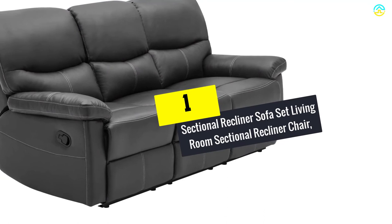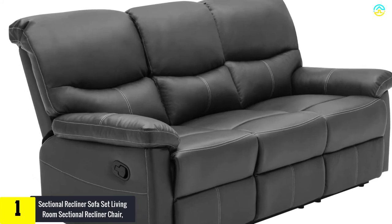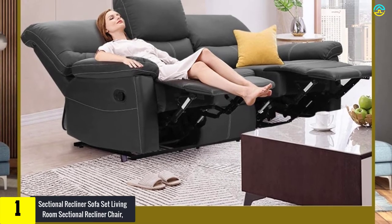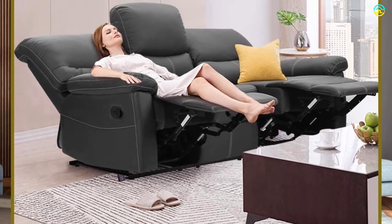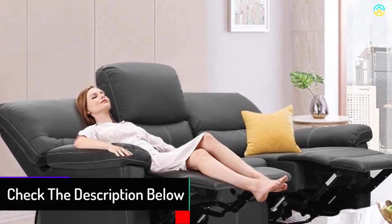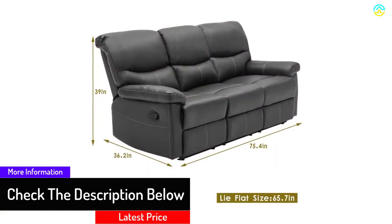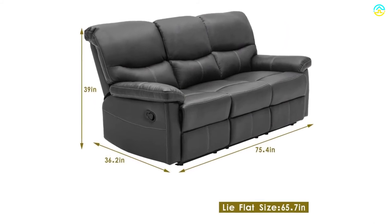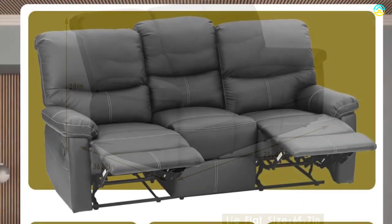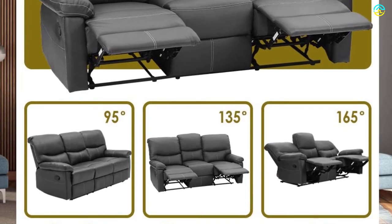Finally, at number one, we have the Sectional Recliner Sofa Set. This recliner couch is the perfect piece of furniture for your living room, providing ultimate comfort for you and your family. Held together by a solid wood frame, it features overstuffed pillow armrests custom made for lazy afternoon naps. It was reasonably easy to set up with everything labeled, though no instructions were included — tools were provided, and a power drill is recommended for fast, secure setup. It looks lovely, comfortable, and sturdy.